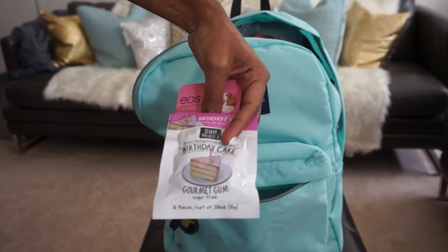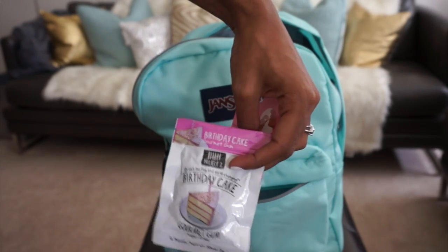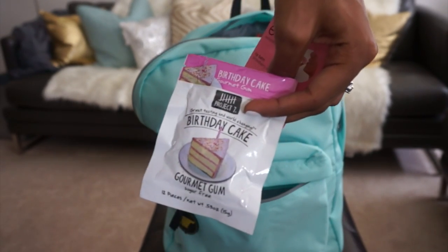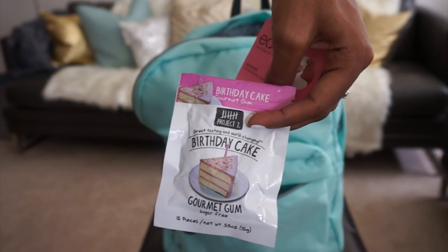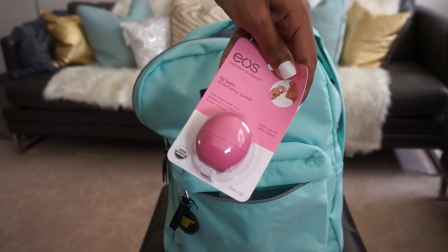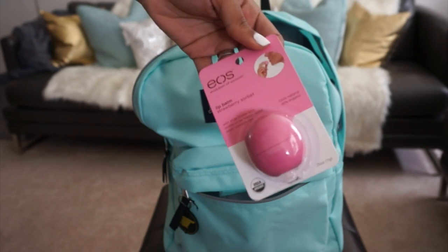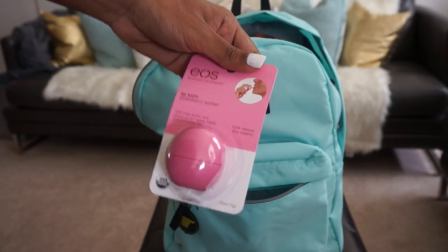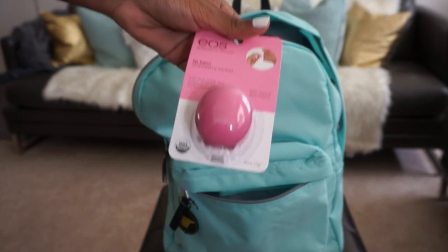Some gum, because we all need gum, right? But this is birthday cake gum — I found it at Target. It's birthday cake gourmet gum and it's sugar free, so you won't rot your teeth. An EOS bomb here, because who likes chapped lips? Not me. So when you raise your hand and be like, hey, I have the right answer, your lips will be popping.